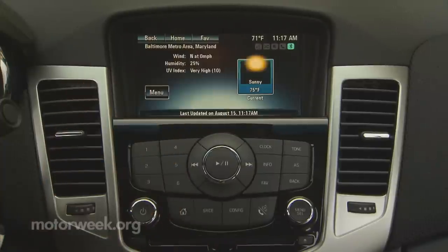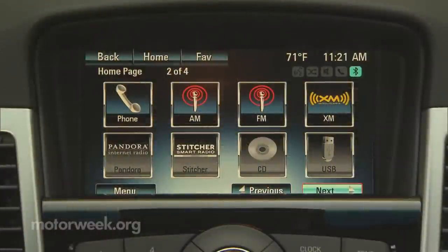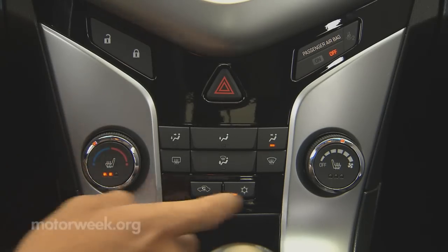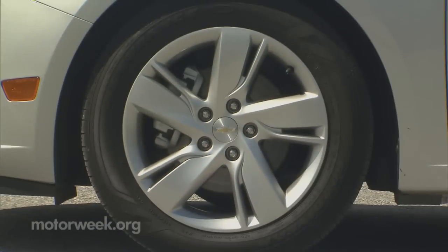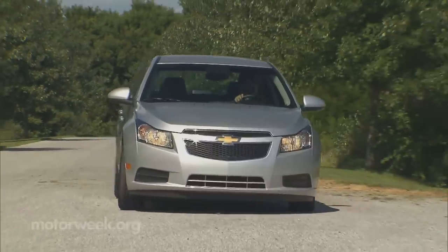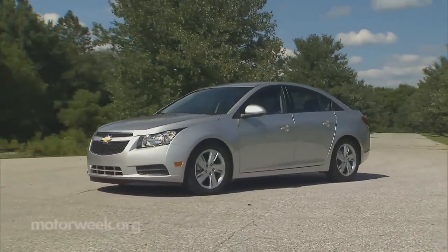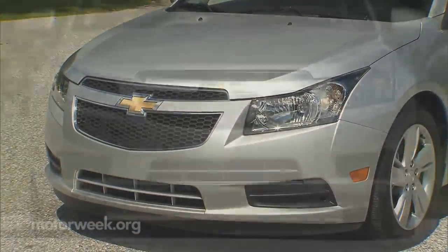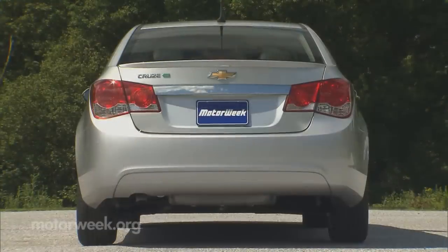The diesel comes well equipped on par with 2LT trim, and that means Chevrolet MyLink, heated front seats, remote vehicle start, and 17-inch wheels are all standard. Outside, design follows that of the Cruze Eco with an aero performance package that includes lower front grille air shutters, mid-body aero panels, and a deck lid mounted spoiler.